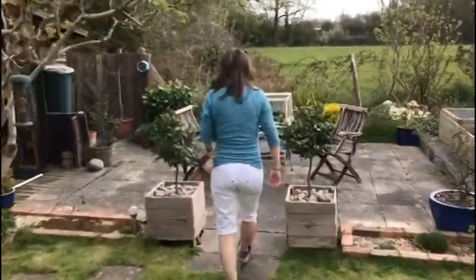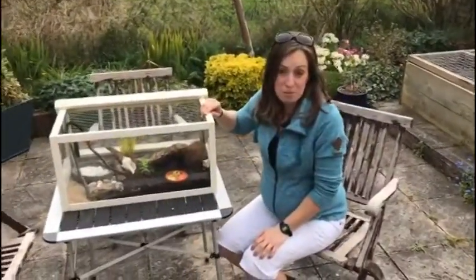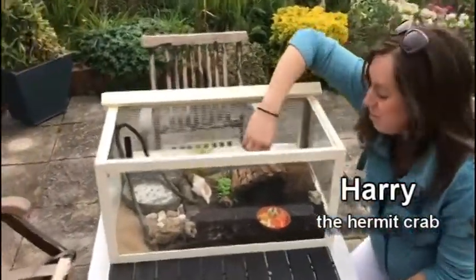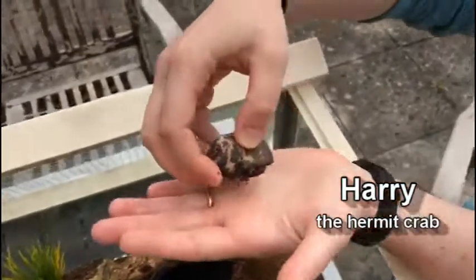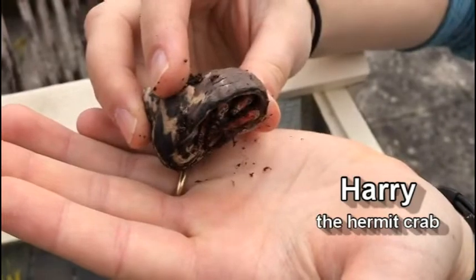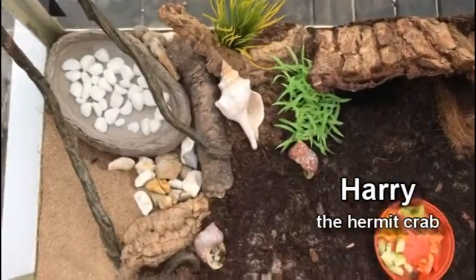The second animal is just this way, so follow me. The second animal I want to show you is a hermit crab and he's called Harry. He's quite shy so he's probably hiding — let's see if we can find him. Here he is hiding in his shell. He's a little bit of a diva and he does like to change his shells, so in his tank he's got lots of different shapes and sizes of shells to choose from.